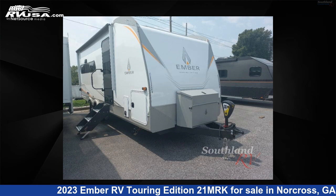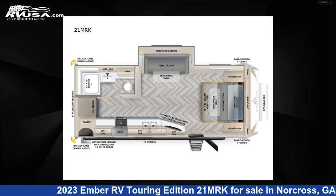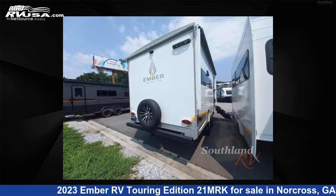This 2023 Ember RV Touring Edition 2-1 MRK is a travel trailer RV. It is located in Norcross, Georgia, 30071 and is offered for sale by Southland RV.